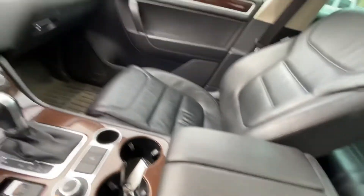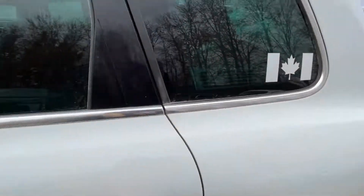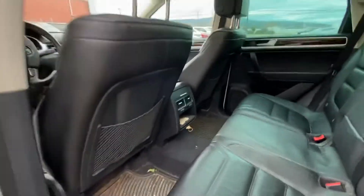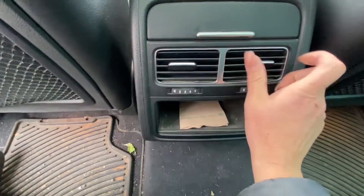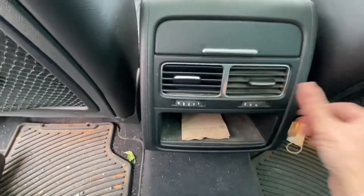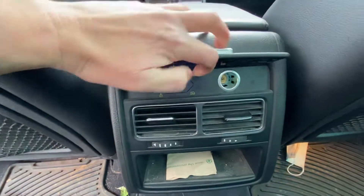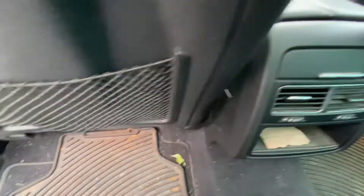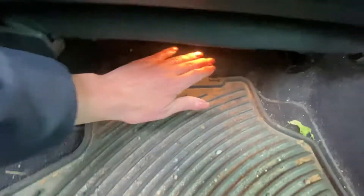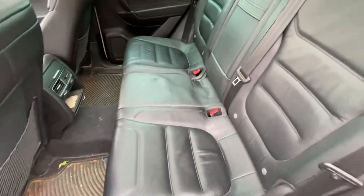Back here in the rear there are a couple of cool features. Each passenger has their own vent that they can shut or open as they like. You've also got some plugins back there, which is handy. What I thought was really neat is underneath the rear seats on both sides there's a light — I've actually never seen that before. It's really cool so that people in the back aren't fumbling for everything.